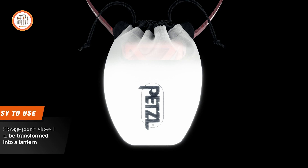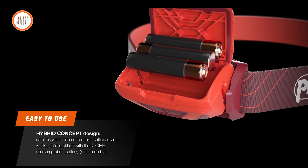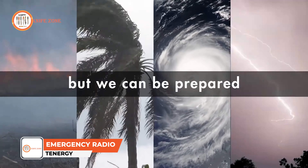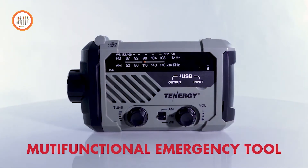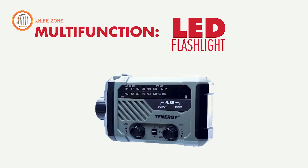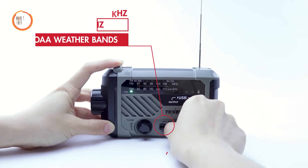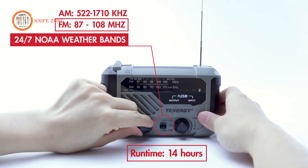Bid farewell to shadows and embrace the night with the Petzl Takina headlamp as your unwavering companion. In moments of emergency, knowledge wields unparalleled power. The Tenergi Multifunctional Emergency Radio stands as your shield against the unknown, ensuring you remain informed and equipped to face the challenges the wilderness may present. Among its paramount attributes is its capability to receive weather alerts, furnishing vital notifications regarding hazardous conditions like hurricanes or tornadoes.